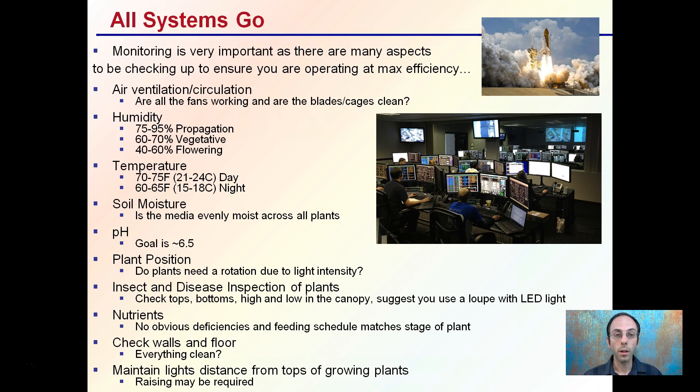This is a great slide to print out for a general idea of what to look for in all the various conditions. Monitoring is very important — there are many different aspects to be checking up on. You want to operate at maximum efficiency, and when everything comes together, all systems go, your plant should take off just like the shuttle.